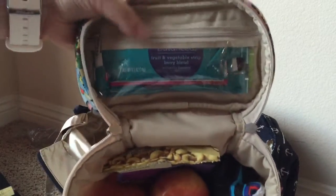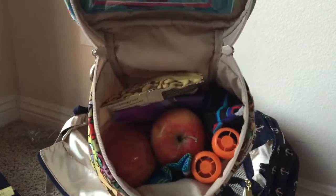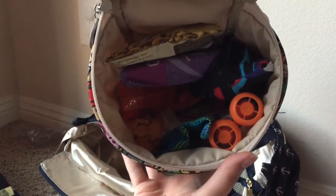I have the Annie fuel cell and this also has snacks in it for the airplane and also for our trip once we're in Kentucky. I've got some apples and some pouches and nuts and stuff like that — pretty good stuff.